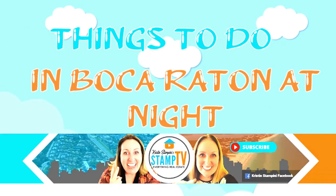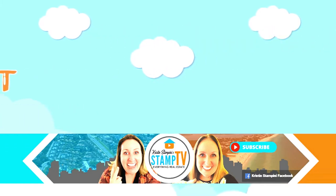Hi! Today I'm going to discuss things to do in Boca Raton at night. The WIC Theatre and Museum, which I talked about earlier, we're going to talk about more in depth today. I'm Kristin Stampini and thanks for tuning in to Stamp TV. Let's get started!